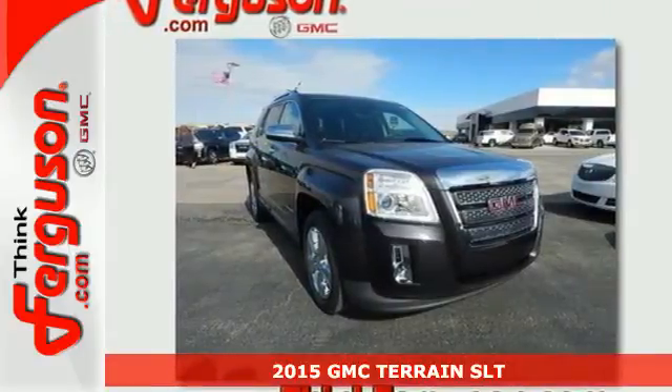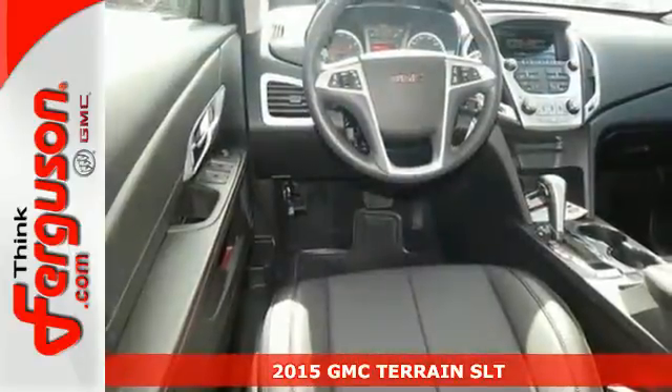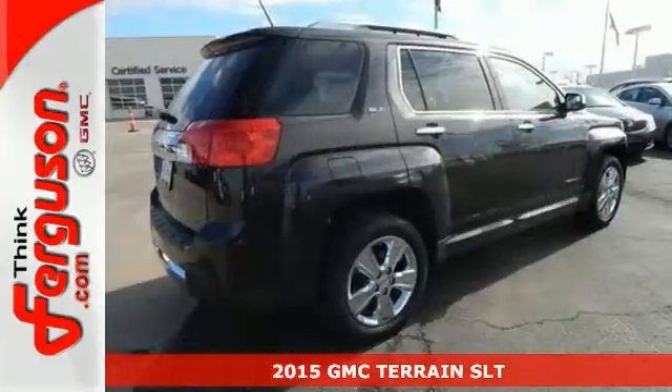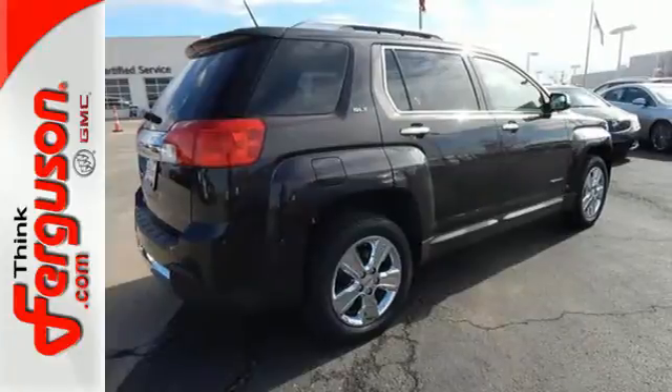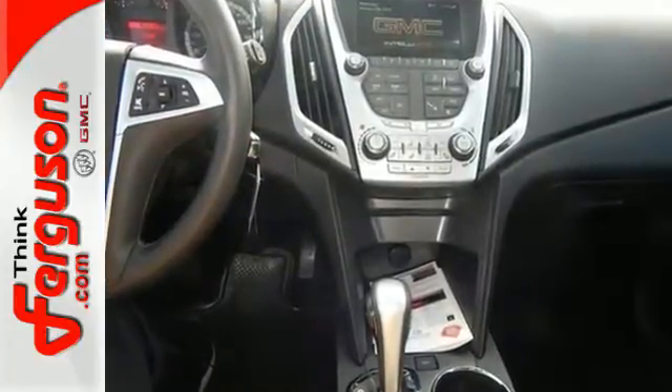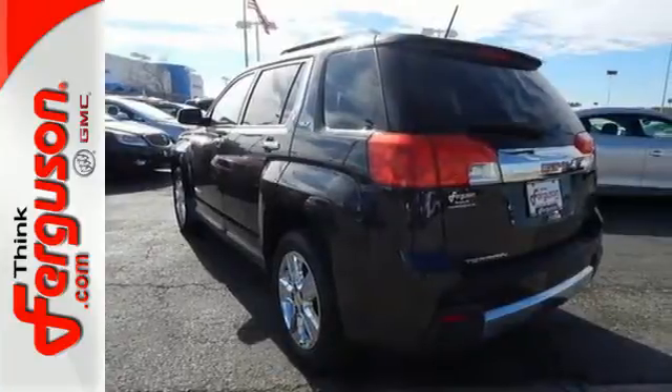It's a 2015 GMC Terrain. This great family SUV has practical refinement, power, and cargo space, not to mention nice amenities including keyless entry, a rear vision camera, daytime running lamps, and Stabilitrack.